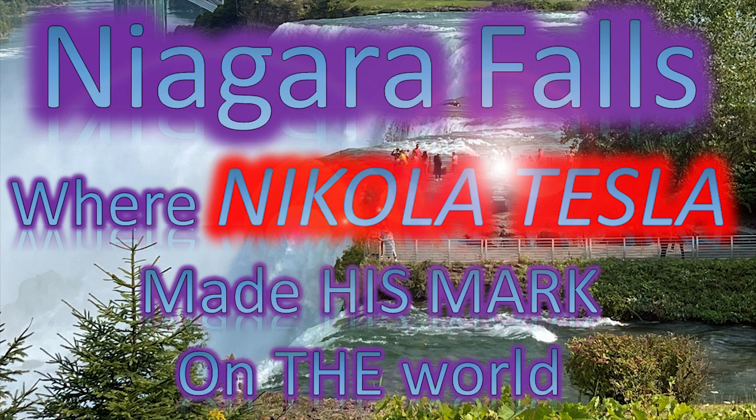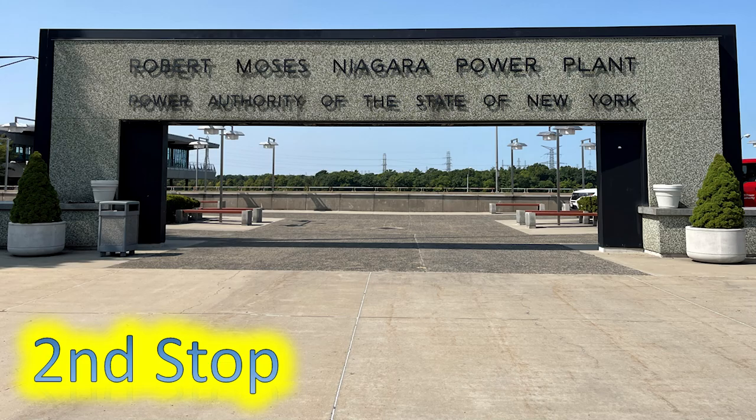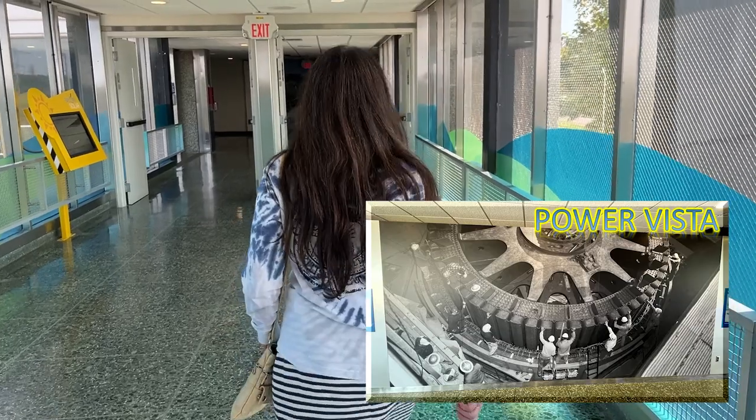In this video, we're talking about Niagara Falls, where Nikola Tesla made his mark on the world — sites at Niagara Falls in America. Our second stop is the Robert Moses Niagara Power Plant, Power Authority of the State of New York. This is Power Vista.